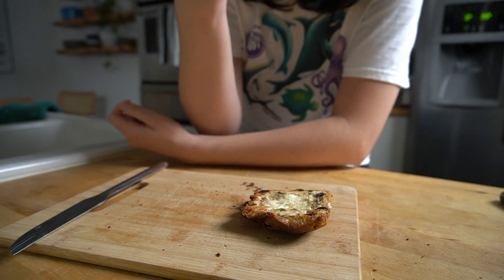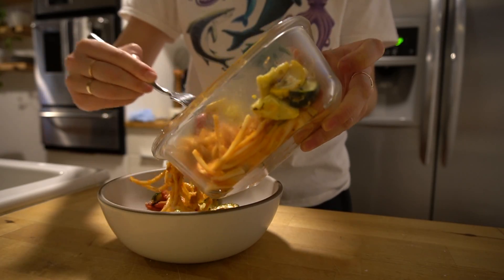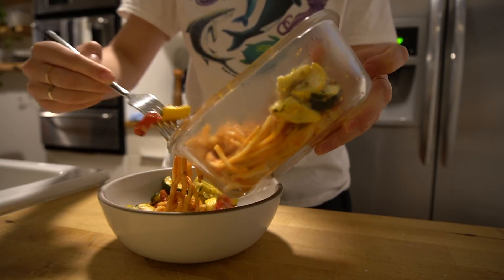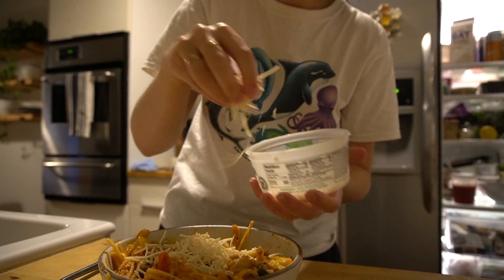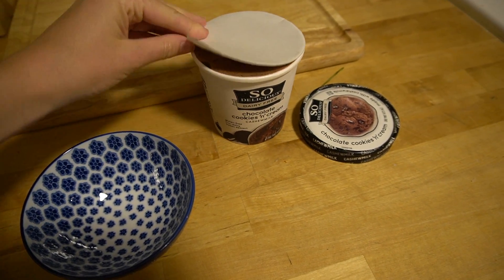For dinner I just had some leftover pasta with roasted veggies and marinara, topped with some vegan Parmesan. Such a basic meal but it really always is good. For dessert I had some So Delicious chocolate Oreo ice cream because we were watching The Bachelor and I needed a snack.